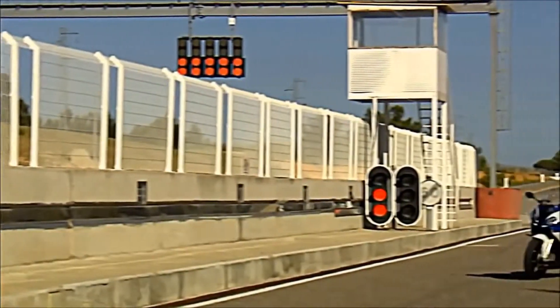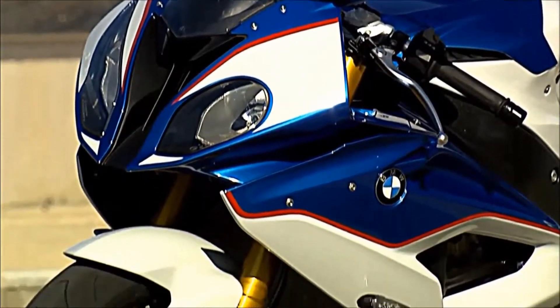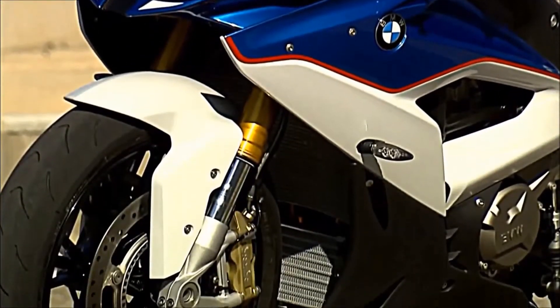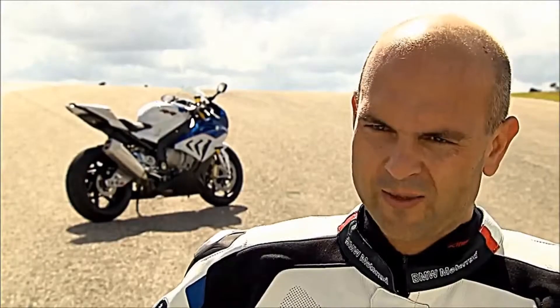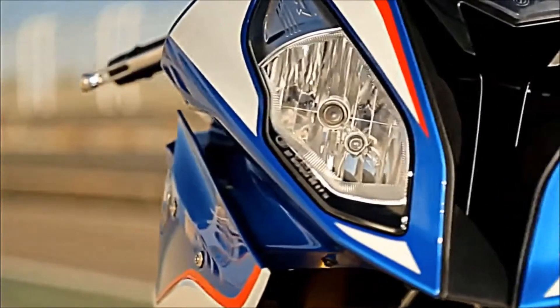A key focus of the new generation S1000RR was the design of the super sports machine. The more power and the more performance you also see in the design, therefore we changed the complete fairing of the new RR.